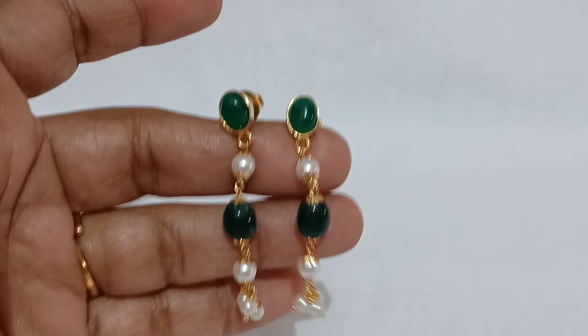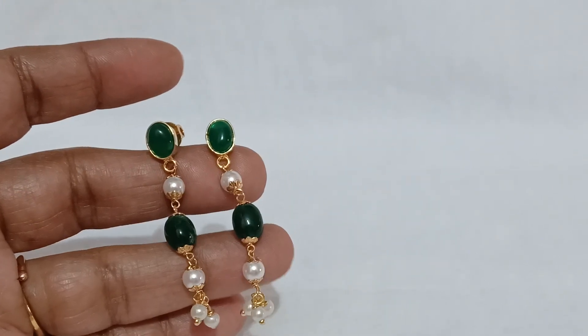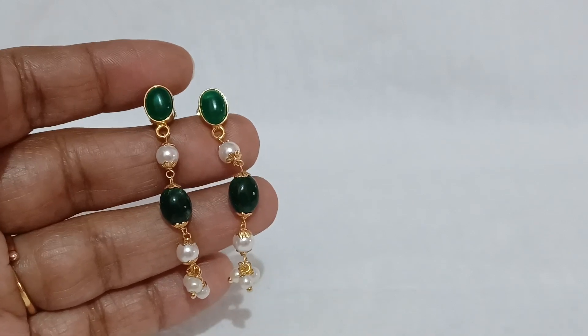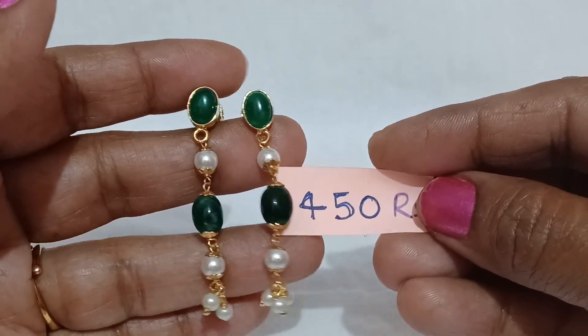Color variation is green — dark green color. All set with green beads. The price is 450 rupees.